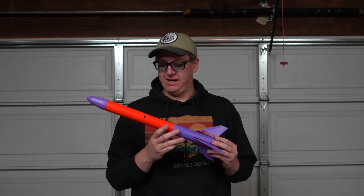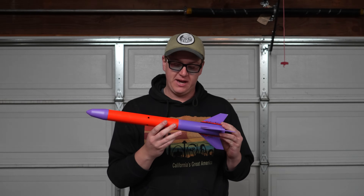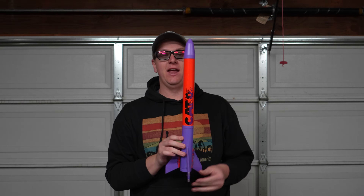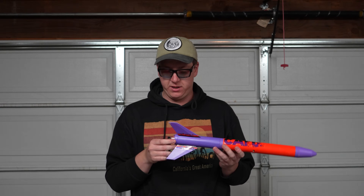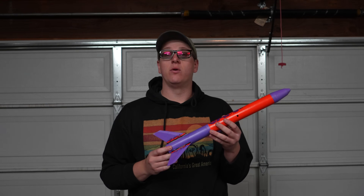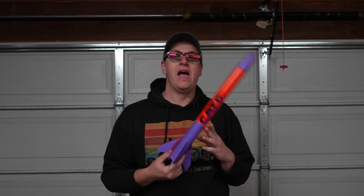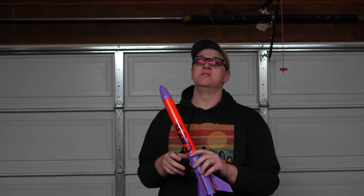I'm really bummed that it was super windy because I was prepared to fly this thing all six times with all the motors we had, especially after I saw it work and it was cool. This thing's older than I am, which is pretty nice to think about. Unfortunately you can't get one, but maybe if we all ask hard enough, Estes will bring something like this back.